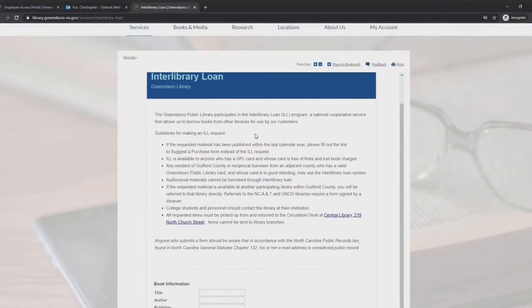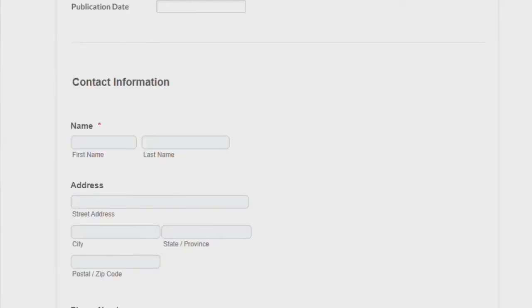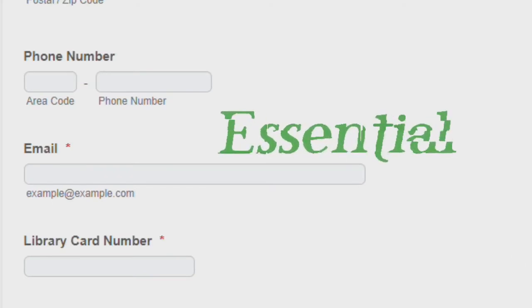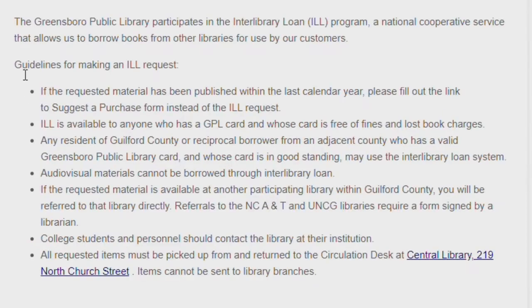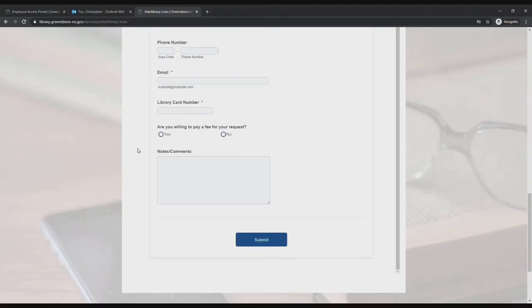Filling out the form might look intimidating, but it's not. The correct title and author are important; publisher and date aren't as much, unless you're looking for a specific edition. Basics such as full name, phone number, email, and library card number are essential. Also, please be aware of our policies regarding ILL borrowing.